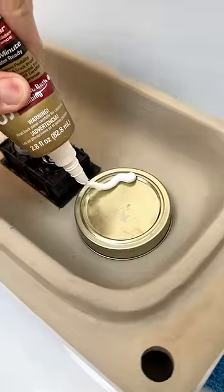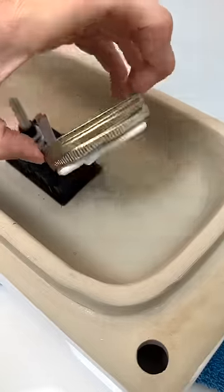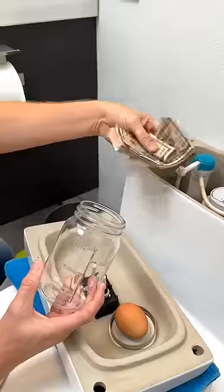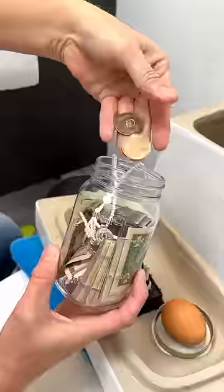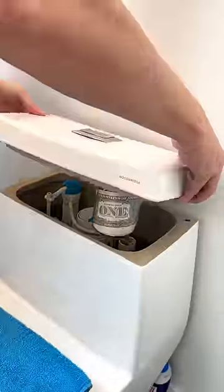You are going to thank me for this household secret. Place the lid of a mason jar using silicone caulk and place the lid top down onto the lid of the toilet bowl. Once dry, place your cash, watches, and other valuables into the jar and just give it a screw to close. A perfect hiding space.